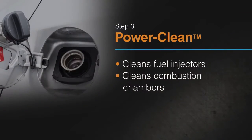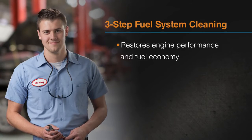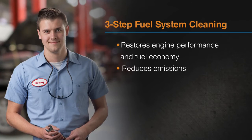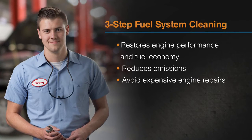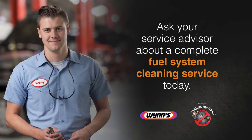Finally, PowerClean is poured into the fuel tank. With just one tank, PowerClean cleans fuel injectors and combustion chambers. Our fuel system cleaning service restores engine performance and fuel economy while reducing emissions and avoiding expensive engine teardown. Ask your service advisor about a complete fuel system cleaning service today.